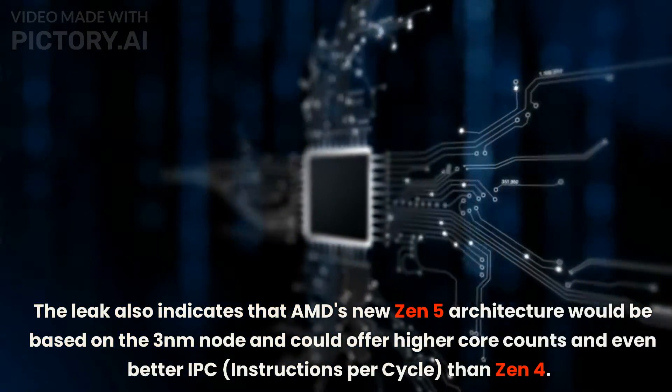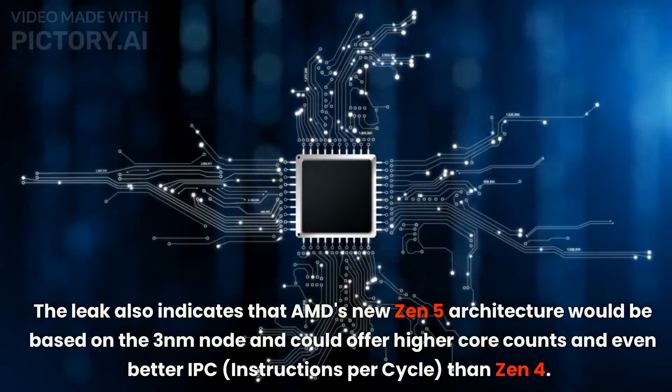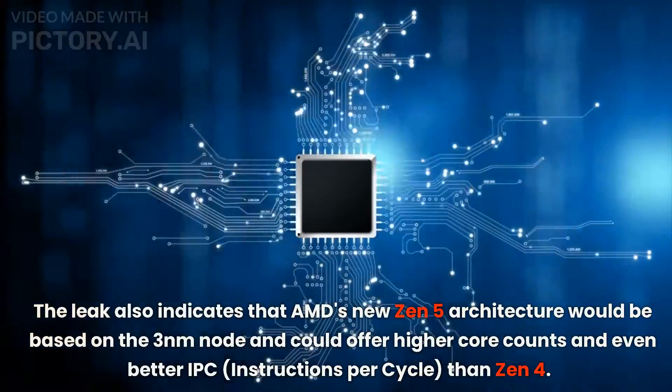The leak also indicates that AMD's new Zen 5 architecture would be based on the 3nm node and could offer higher core counts and even better IPC — instructions per cycle — than Zen 4.